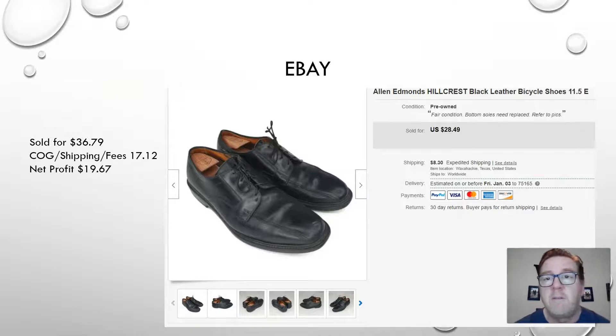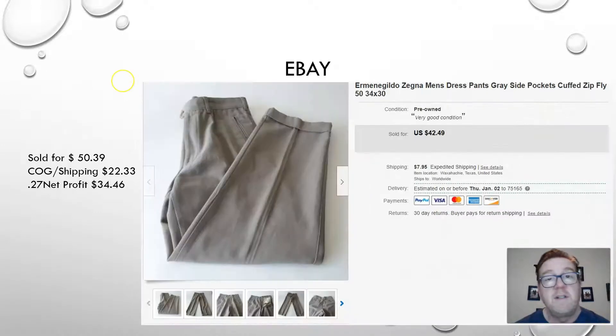Moving up on price — another eBay sale: a pair of Allen Edmonds Hillcrest black leather bicycle shoes. If you're watching my videos, you know Allen Edmonds is one of my favorite brands. I'm always on the lookout for these. What they're worth depends on the condition and the actual model. These aren't the most expensive ones, but they still sold for $36.79 for a net profit of $19.67.